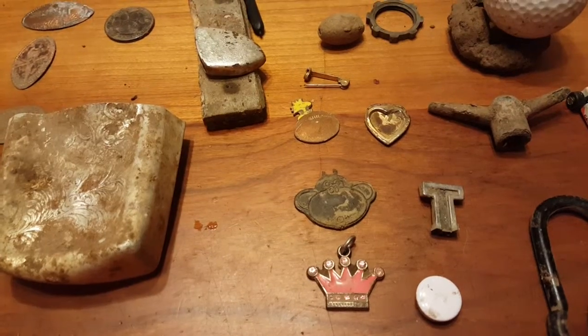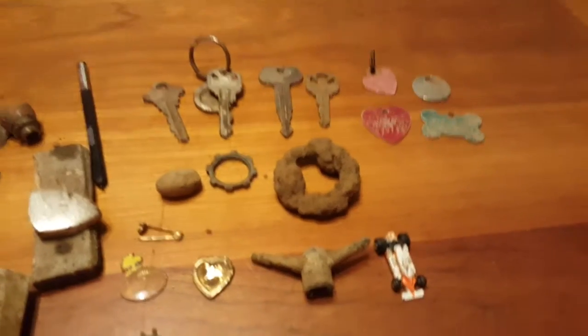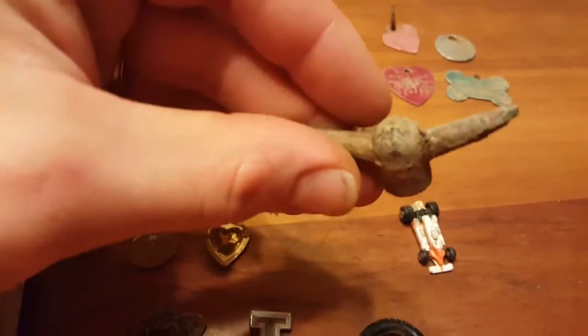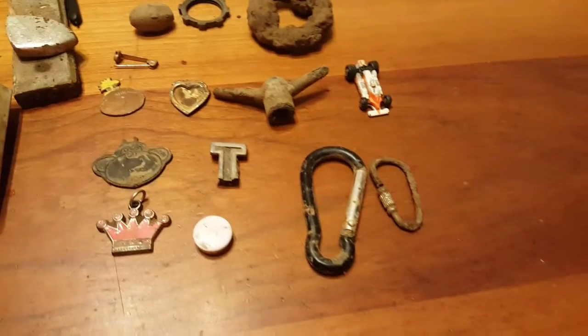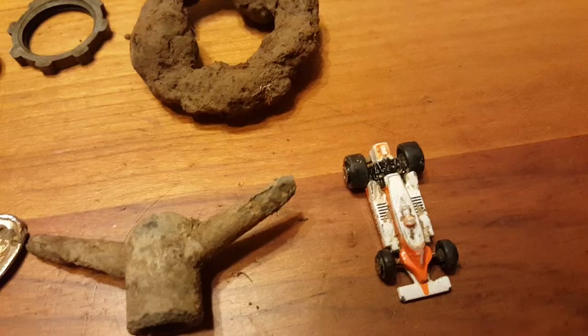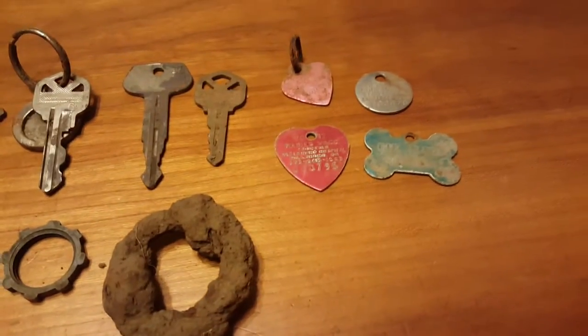It's just junk jewelry finds — a button, stuff like that. There's also a golf ball I found on top. I'm not sure what this other thing is, just some kind of screw, but it looked pretty cool. And a couple of carabiners, plus my first toy car, which I found at the top lot.